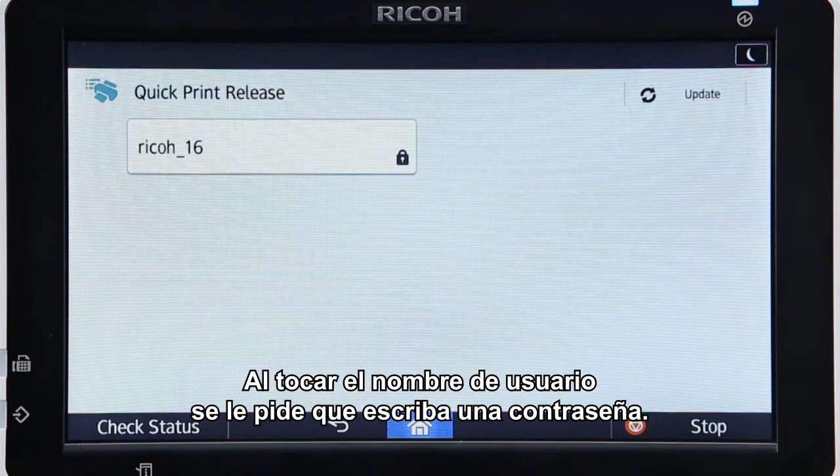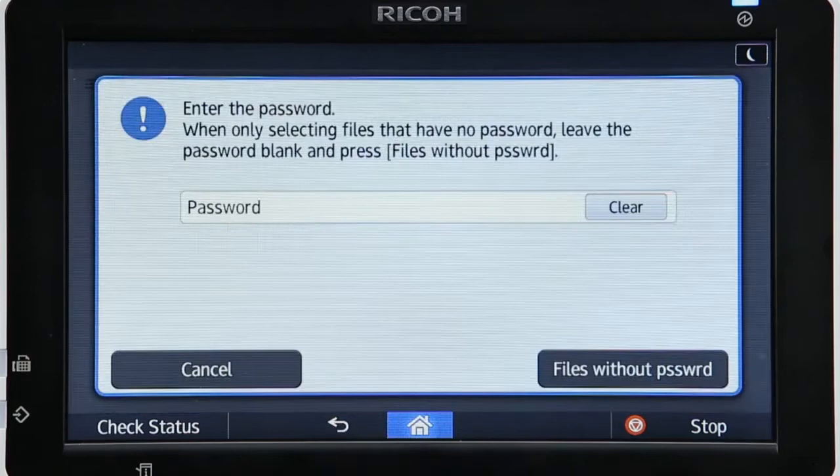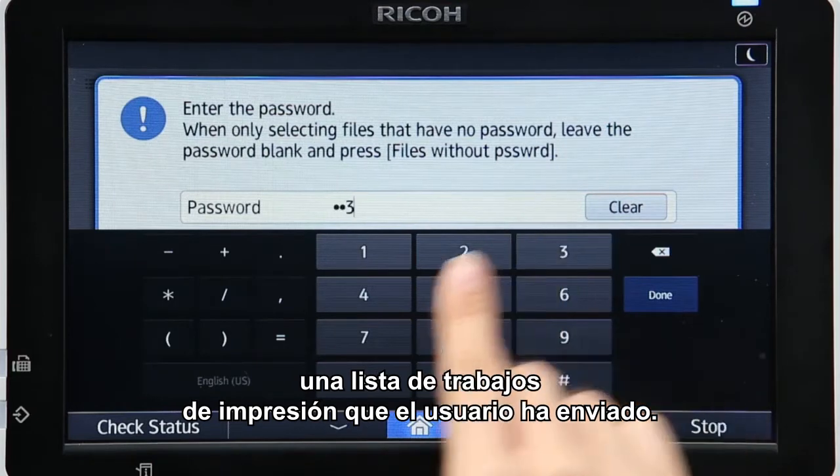Tapping the user name prompts the user to input a password. When the password is accepted, a list of print jobs that the user submitted is displayed.